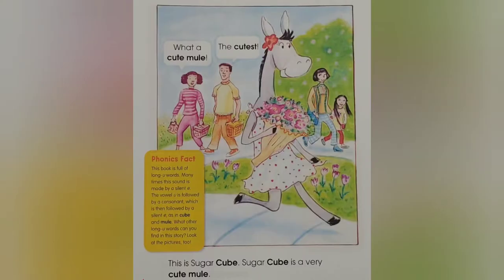This is Sugar Cube. Sugar Cube is a very cute mule. What a cute mule! The cutest!